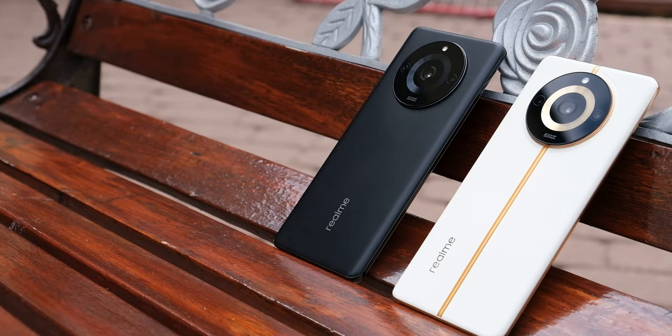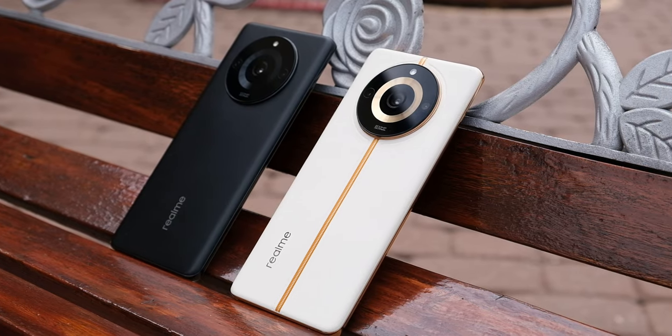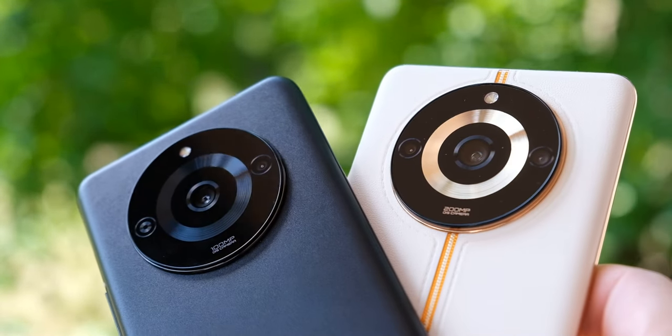Podsumowując, Realme 11 Pro i 11 Pro Plus to mega udane urządzenia. Może na start odrobinę za wysoko wycenione, ale takie mamy czasy. Realme 11 Pro to koszt niespełna 2000 zł, a 11 Pro Plus to zdecydowanie powyżej 2000 zł — aktualne ceny w opisie pod filmem. Różnica między nimi to dokładnie 400 zł, które przekładają się na trzy rzeczy: szybsze ładowanie 100W kontra 67W, więcej pamięci 12/512 GB kontra 8/256 GB, oraz aparat — odrobinę lepsze zdjęcia, więcej megapikseli i obiektyw szerokokątny.